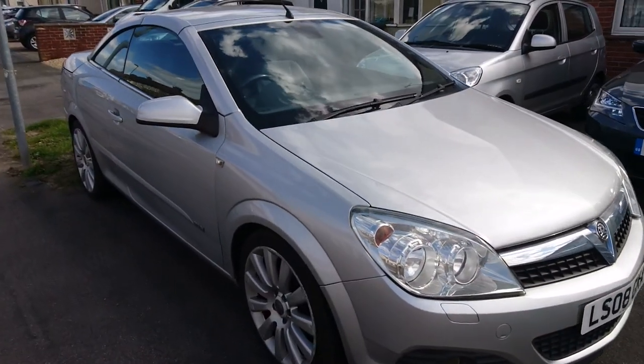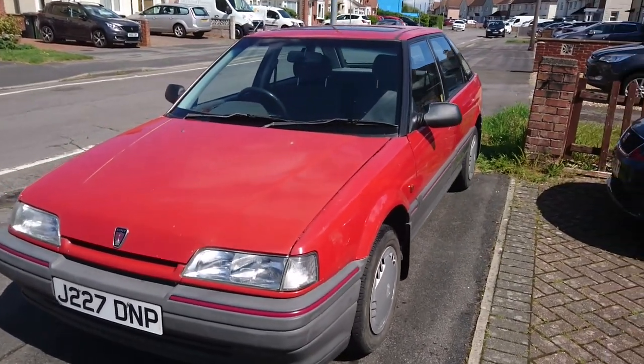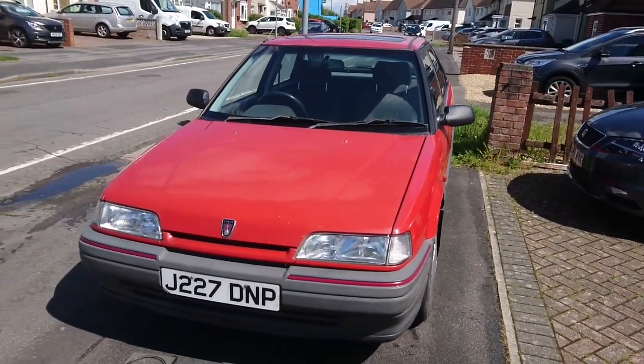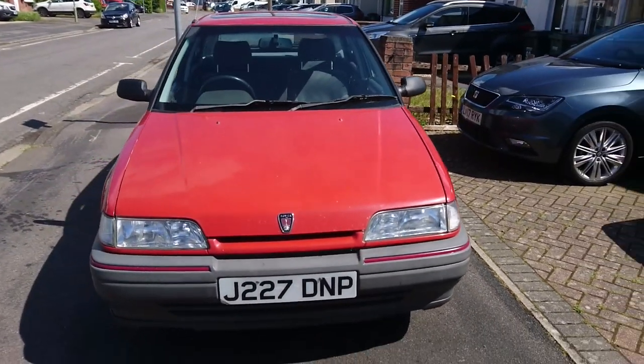Now if you've been watching these virtual car meets since the beginning, you'll know that Joseph has been on here before with his Vauxhall Astra twin top, and then his Rover 216 SLI, which I used to run as part of the Classics World fleet for my job. Now once he got rid of that, he then went and bought another Rover, and a properly rare and interesting one at that — his 45 V6.